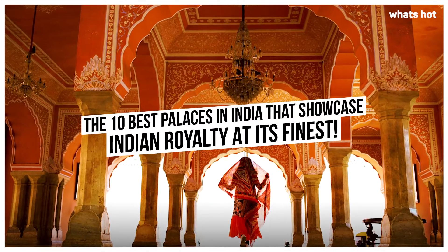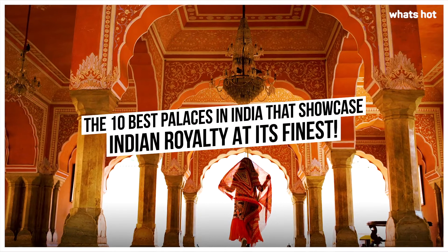The 10 best palaces in India that showcase Indian royalty at its finest.